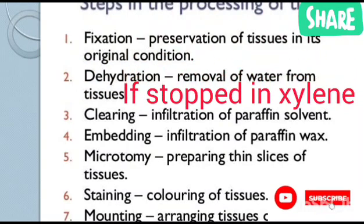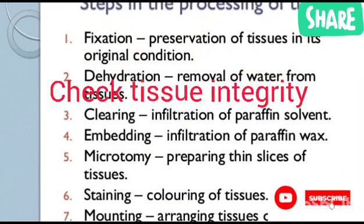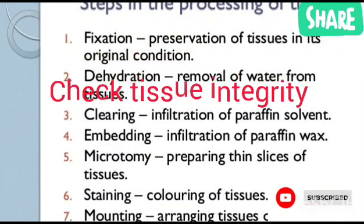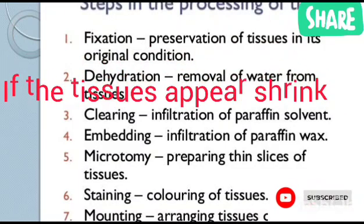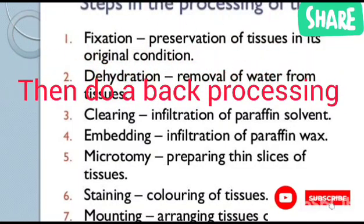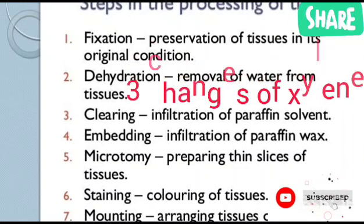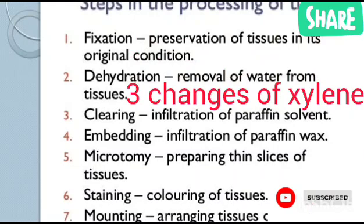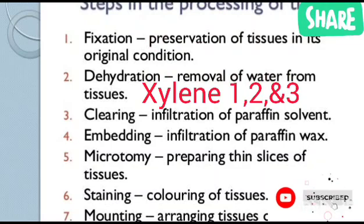But if it stops in xylene, it's usually very tricky. First, you check the integrity of the tissue. If the tissues are shrunken, that means you need to do back processing — take it back briefly to alcohol to absorb water, then bring it back to xylene. But if you feel the integrity and it's still okay, normally we have three baths of xylene — three changes. That means you proceed to xylene one, xylene two, then xylene three.